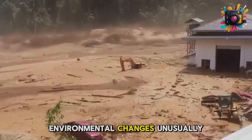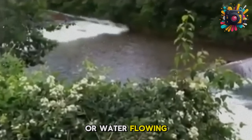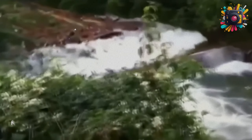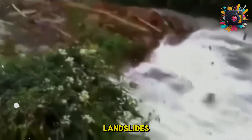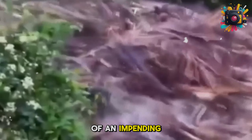Environmental changes: unusually high river levels, water becoming muddy, or water flowing more forcefully than usual. Signs of landslides, particularly in mountain scenarios, are also potential indicators of an impending flash flood.